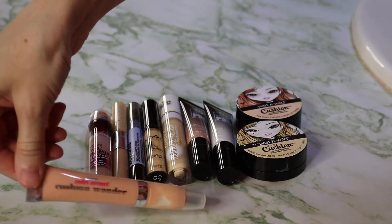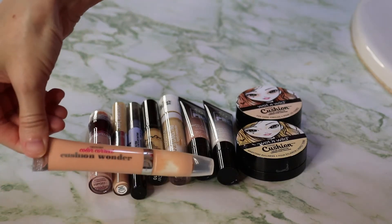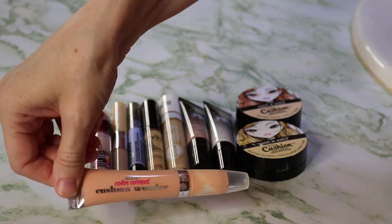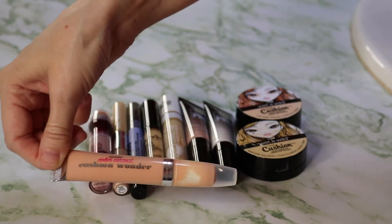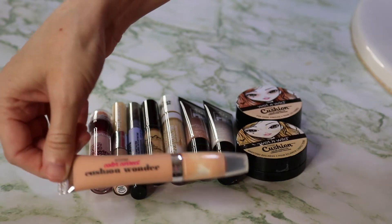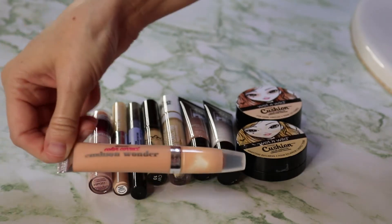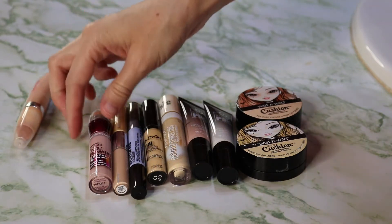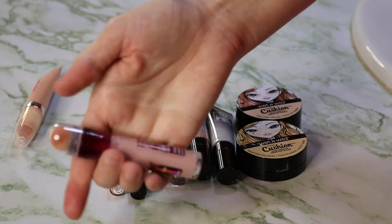This first one is a peach color corrector from Hard Candy. I'll be getting rid of this because it's the wrong shade for me. I have dark purple under eyes and I use yellow to correct them. Peach is for more of a brown undertone in dark circles, so I'm getting rid of this one.